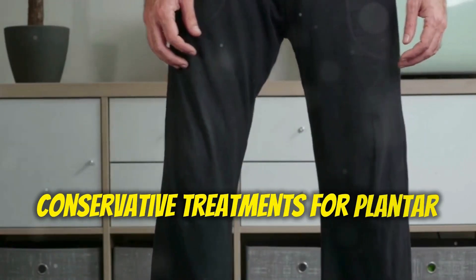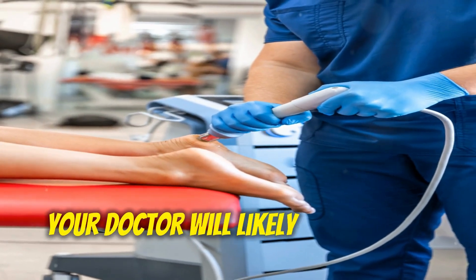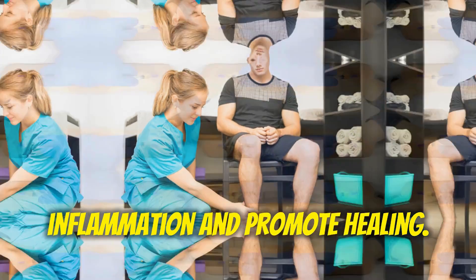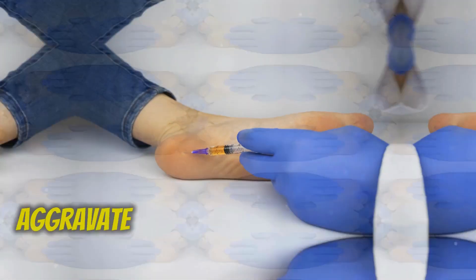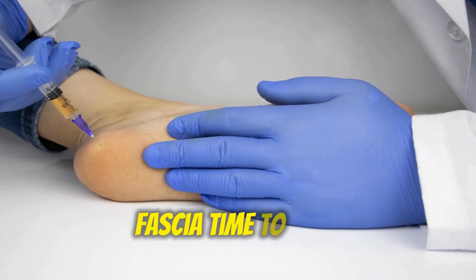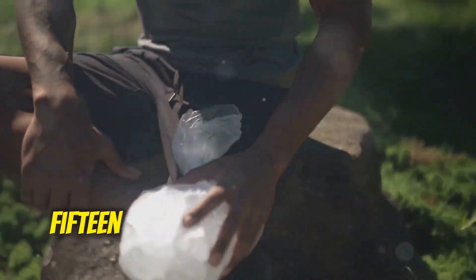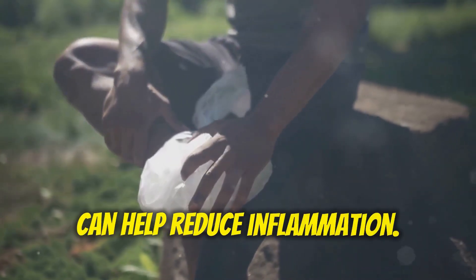Conservative Treatments for Plantar Fasciitis: Before considering an injection, your doctor will likely recommend conservative treatments to address the inflammation and promote healing. These treatments may include rest — reducing strenuous activities that aggravate the pain can give your plantar fascia time to heal. Ice therapy: applying ice packs to your heel for 15 to 20 minutes at a time, several times a day, can help reduce inflammation.